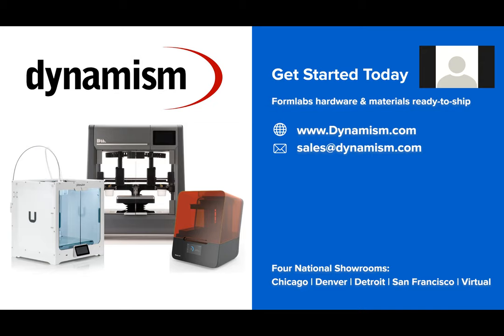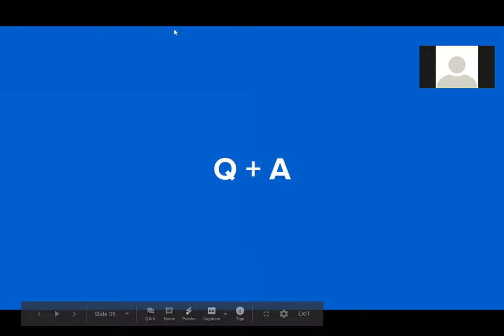That concludes the main portion of our webinar. We did have some Q&A to get to. First question: what do you mean by a biocompatible machine? Great question. On the Form 3 platform we offer two desktop machines. One is the Form 3, which is the black machine — it runs all our standard resins and all our engineering resins. Then there's the Form 3B, which is our biocompatible version of the Form 3 — that's the white machine producing these test swabs. The Form 3B has access to all the standard resins plus all our biocompatible resins as well.